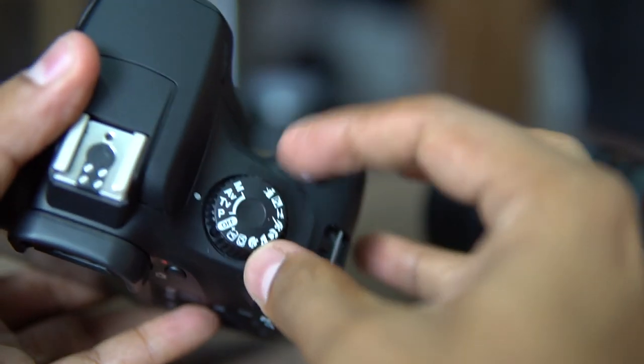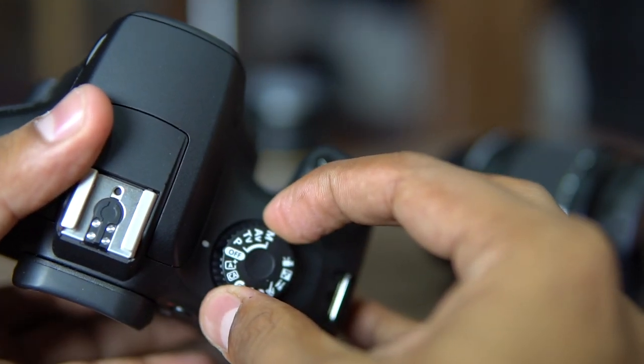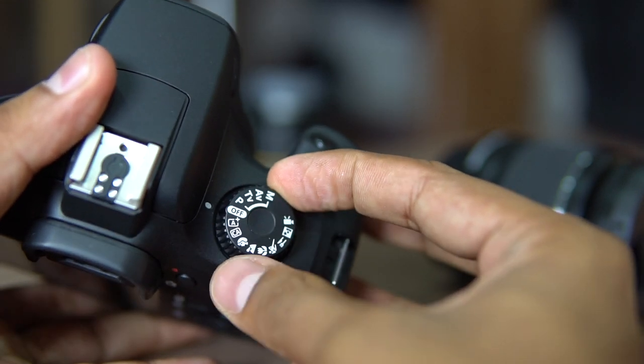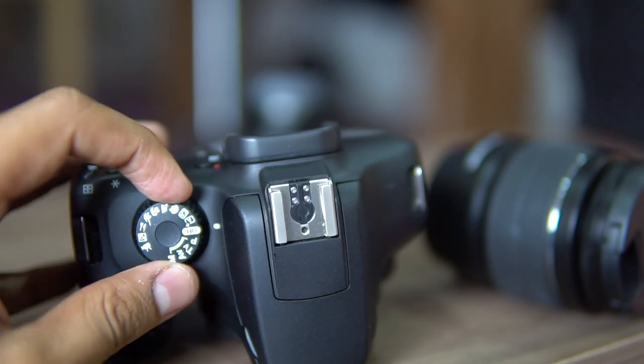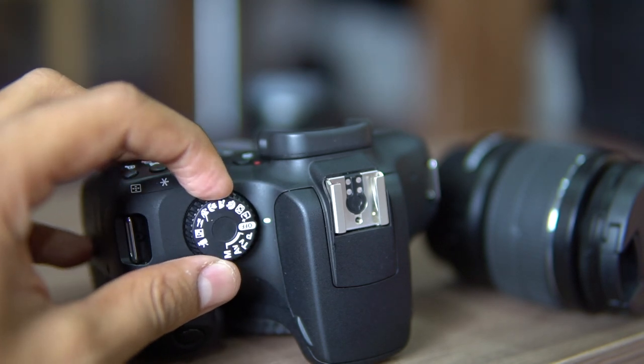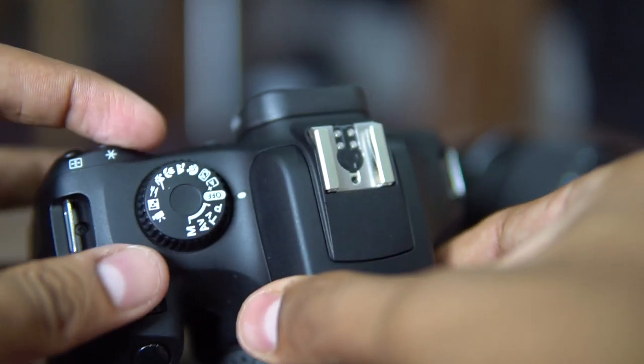One disadvantage is that the mode dial itself has the power on/off button integrated into it. So while switching between manual, program, or auto mode, you'll always pass through the off position, which turns the camera off. It's annoying because you end up turning off the camera every time you try to switch between modes.